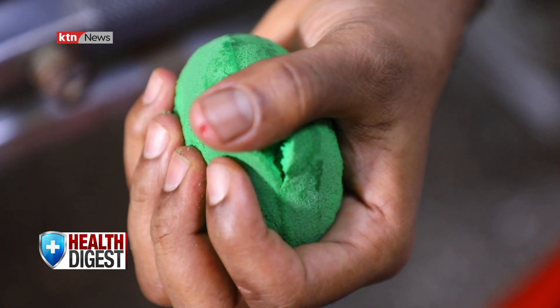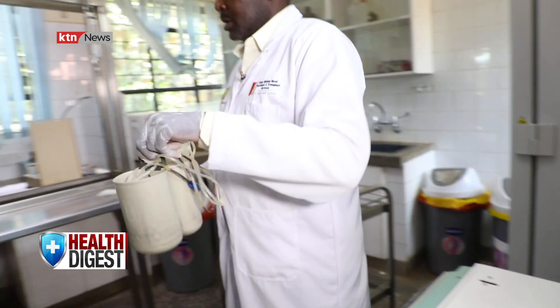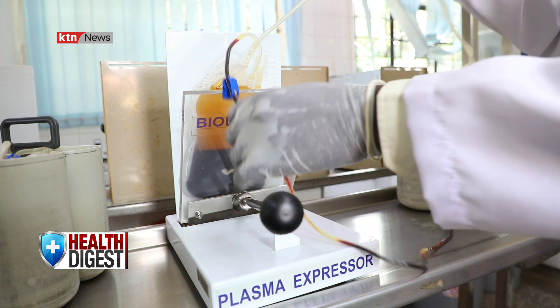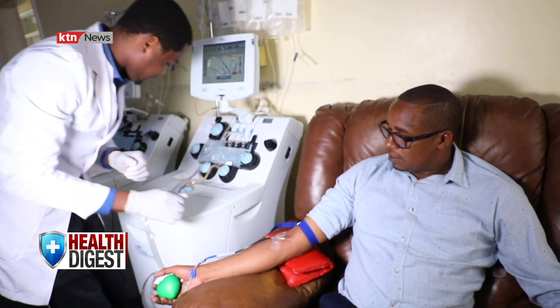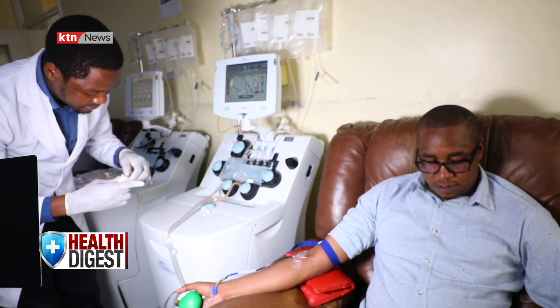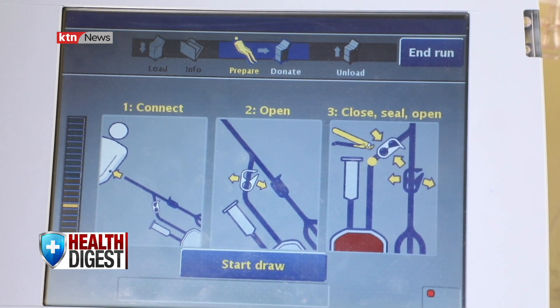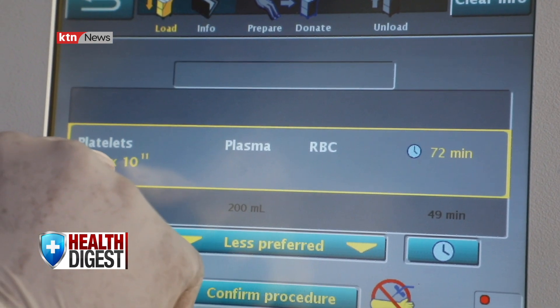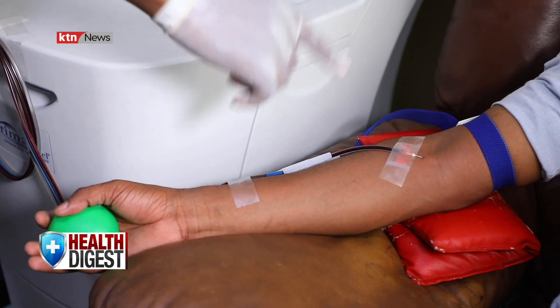In traditional blood donation, a unit of whole blood is taken from a donor and sent to a laboratory, where it is separated into its four components: red blood cells, white blood cells, platelets, and plasma. In Mugo's case, the separation will happen while he is still connected to the machine, which uses a centrifuge to separate blood and its components by density.